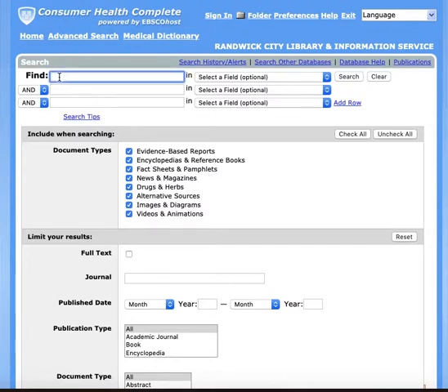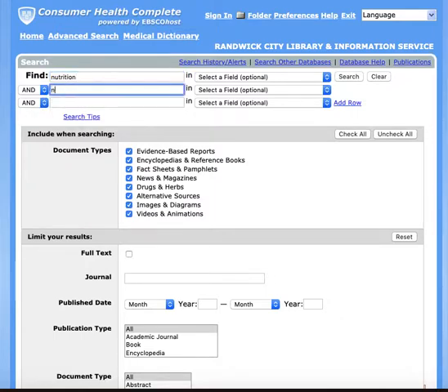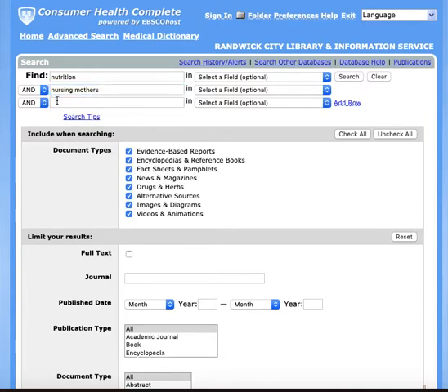So for example, imagine that we are researching the best kind of nutritional practices or eating habits for nursing mothers and their babies. So let's type in 'nutrition', then perhaps the phrase 'nursing mothers', and then 'infants'.